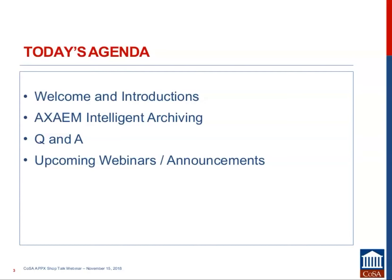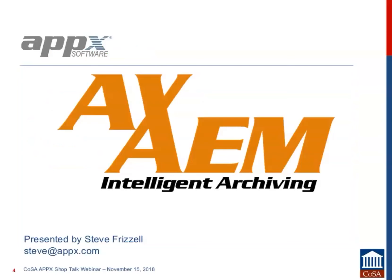Before we leave, Mary Margaret will have a few announcements. So Steve, I will turn it over to you. Thank you, Claire. My name is Steve Frizzell, I'm the President of APEX Software. Today I'm going to give you a brief overview of the capabilities of the AXIM archiving system, and more specifically, we're going to focus a little more on the records management part of the system.